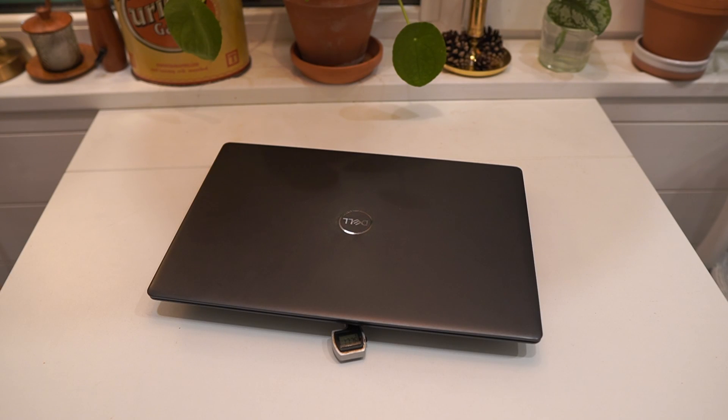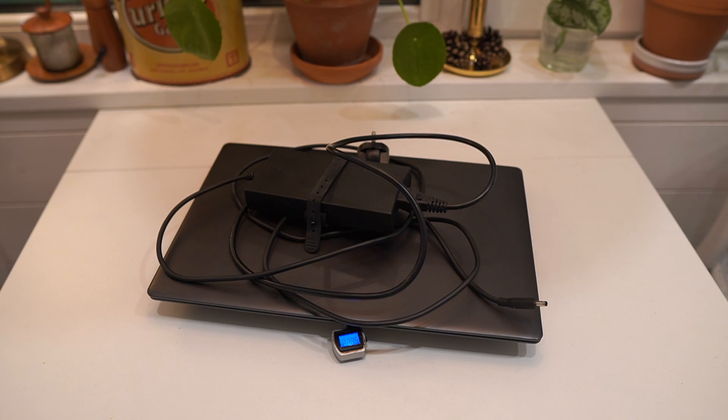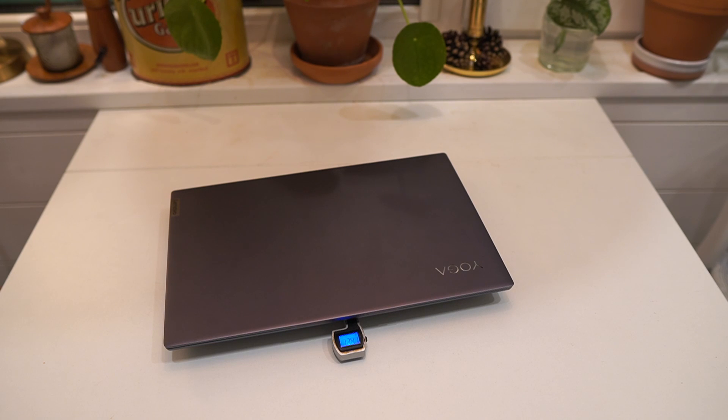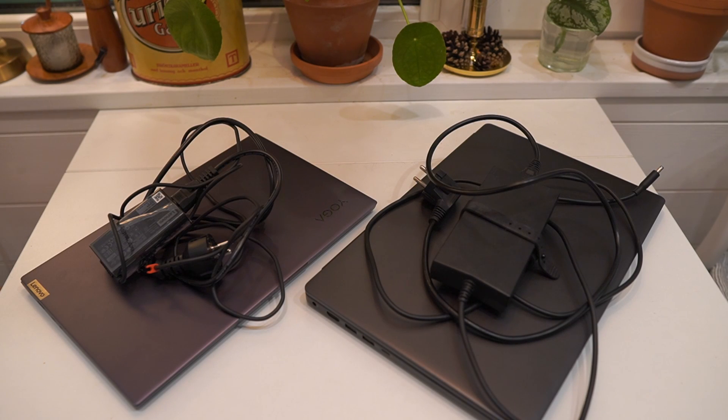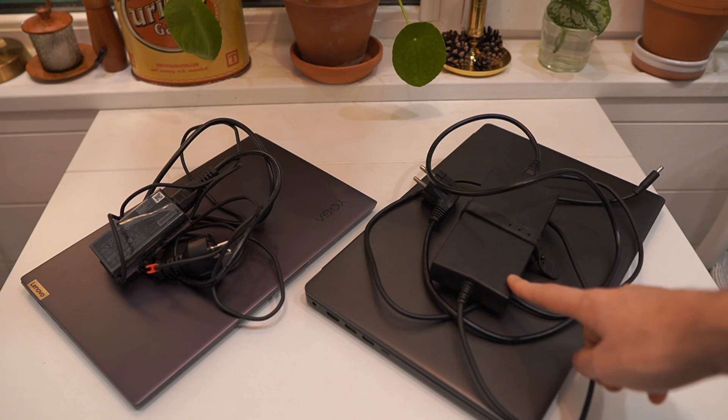The 15 inch laptop, including an extra SSD and RAM stick, weighs 1776 grams, and adding the original 130 watt power brick brings it to 2294 grams. The 14 inch laptop weighs 1341 grams, and with its 65 watt power adapter the total is 1662 grams. While the units themselves don't differ that much, once you add the power bricks the 15 inch weighs considerably more. However, this 15 inch is USB-C charging compatible, so you could use that same 65 watt charger for it — so look out for USB-C charging support even if a laptop ships with a larger brick.